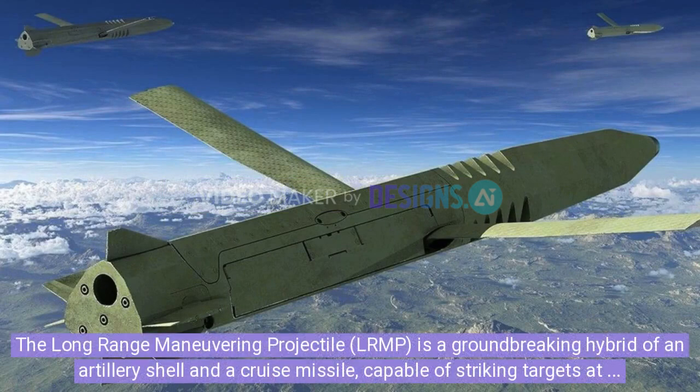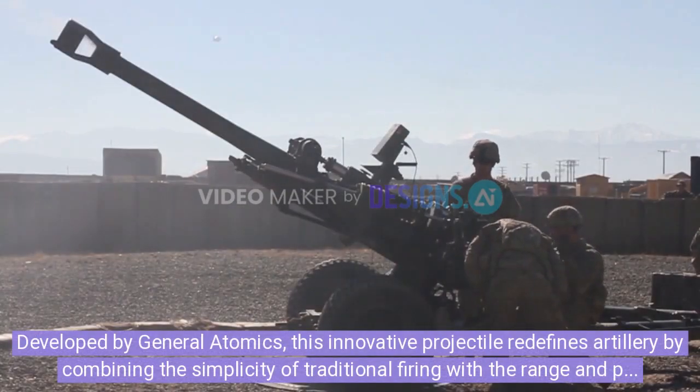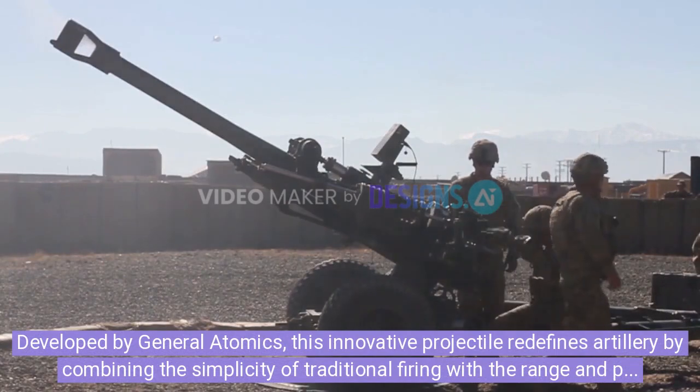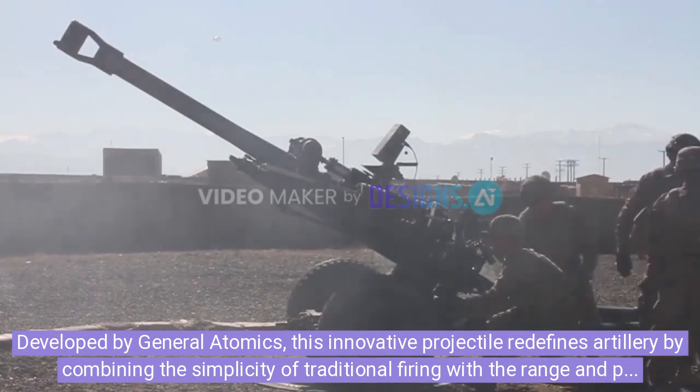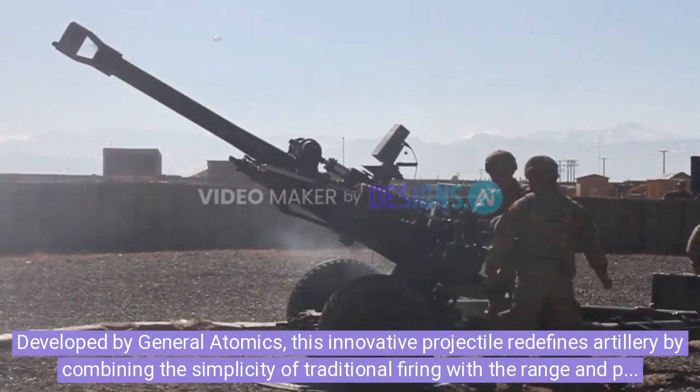The Long Range Maneuvering Projectile, LRMP, is a groundbreaking hybrid of an artillery shell and a cruise missile, capable of striking targets at distances of up to 120 kilometers. Developed by General Atomics, this innovative projectile redefines artillery by combining the simplicity of traditional firing with the range and precision of missile systems.